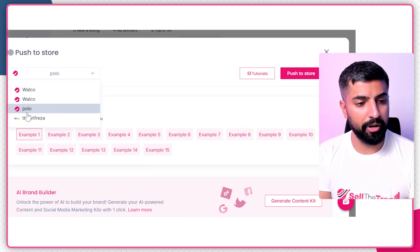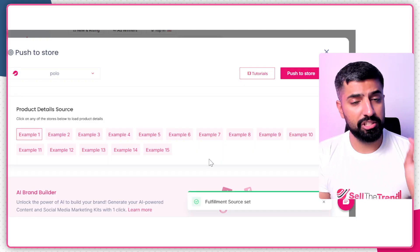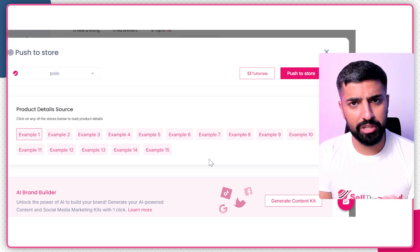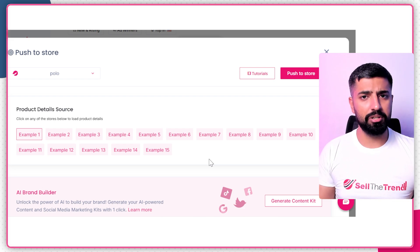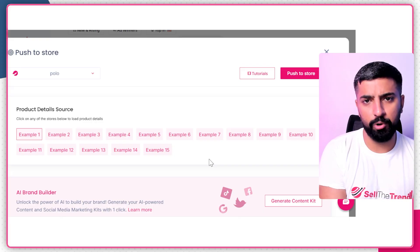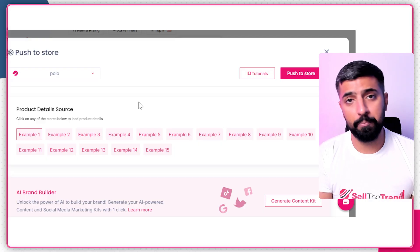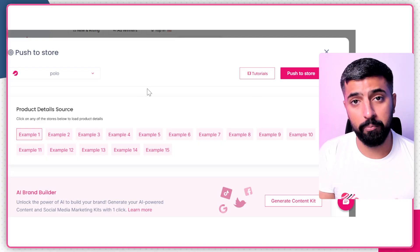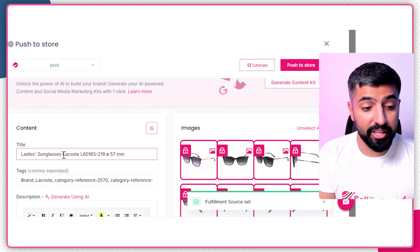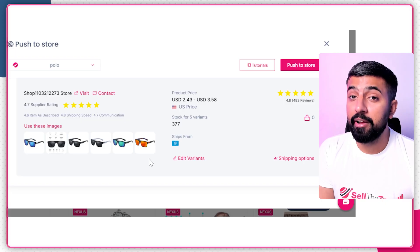By the way, you can also connect Sell the Trend with Shopify — just go to Shopify's App Store, download Sell the Trend, and the integration is done in seconds. In my case I'm uploading my product to Sell the Trend's platform, SellShop. I've clicked on Polo, the store I just created, and the content is all ready — title, tags, description, images, pricing, and even a supplier. Everything is prepared automatically.